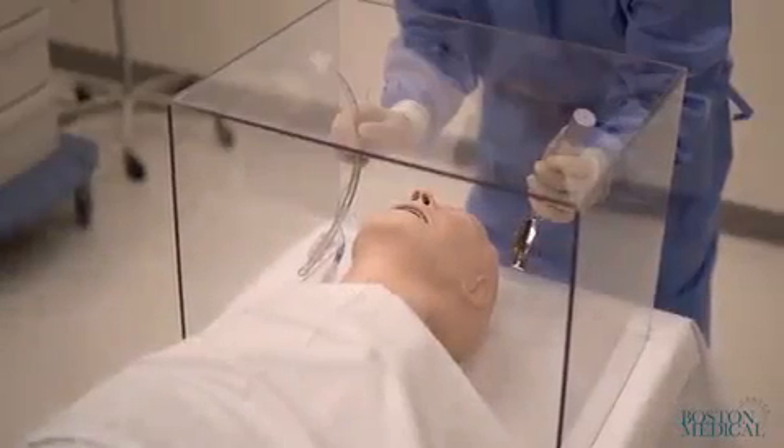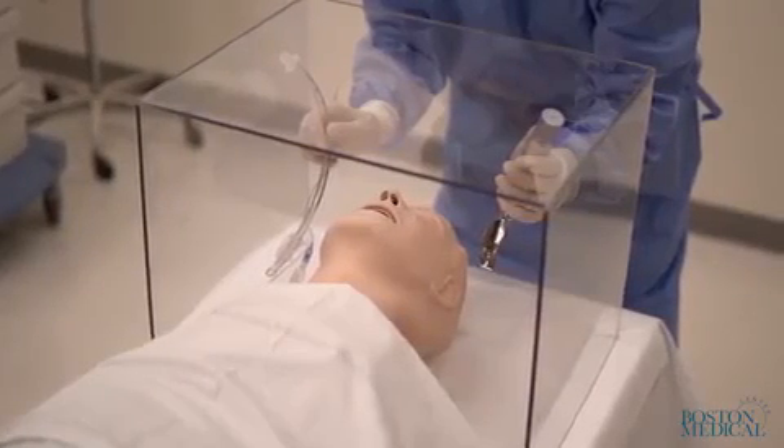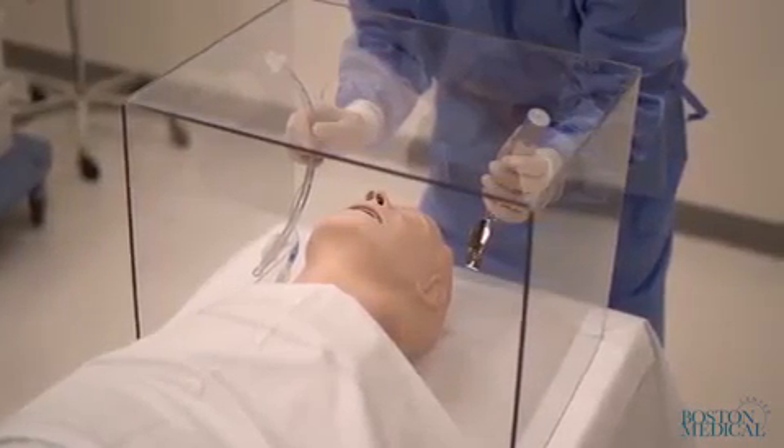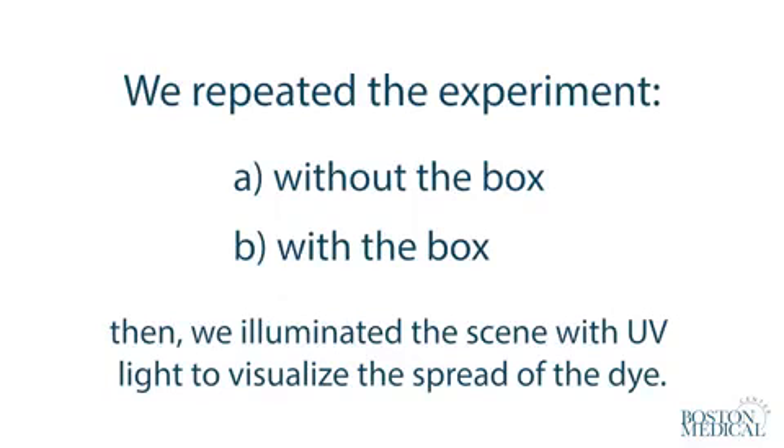A laryngoscopist covered with a gown, surgical mask with eye shield and surgical hat stood at the head of the mannequin with his hands inside the box. We repeated the experiment without and with the box and then illuminated the scene with ultraviolet light to visualize the spread of the dye.